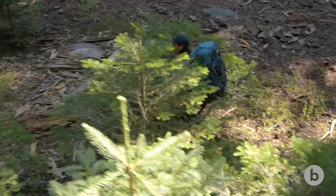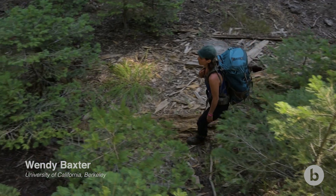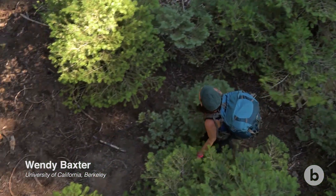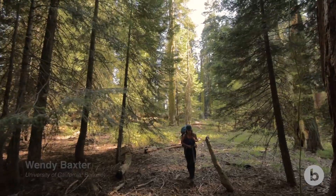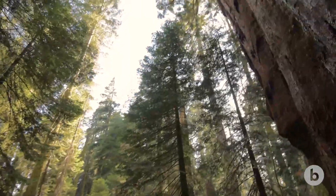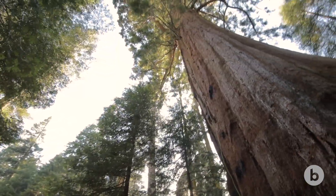Climbing a giant sequoia — each tree is its own adventure. It's an amazing and humbling experience to have the opportunity to climb to the top of these trees that have lived in the same place for such a long time.